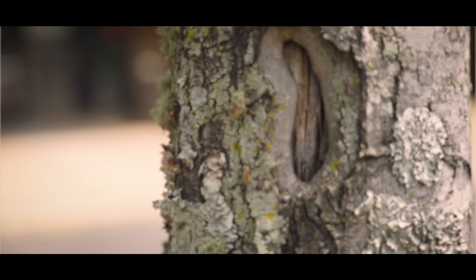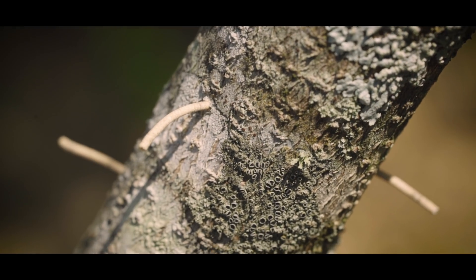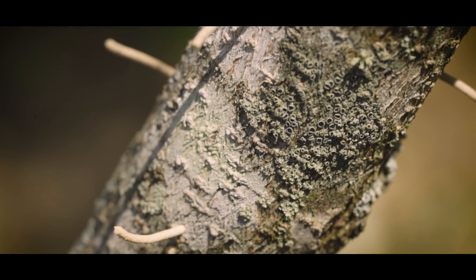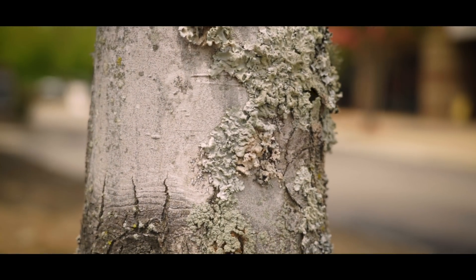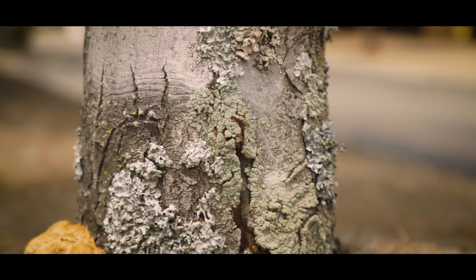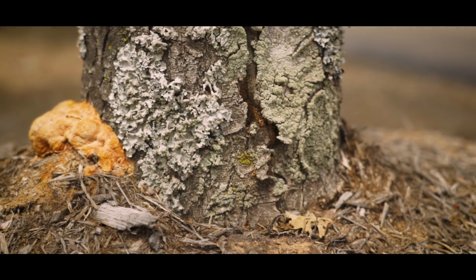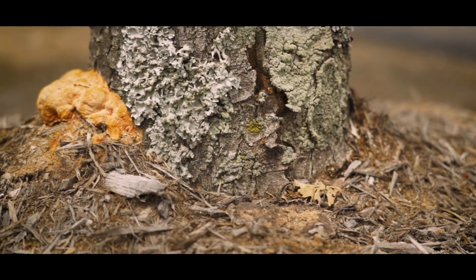How about the trunk? Does the trunk look healthy? Are there splits, cracks, holes, or material oozing out? Are you seeing anything that looks odd — an excessive amount of sap coming out of a particular hole down towards the bottom of the trunk? Are you seeing mushrooms growing? Are you seeing mulch or dirt piled on top?